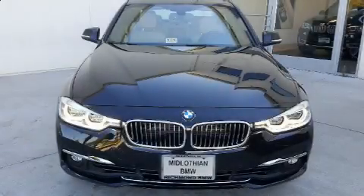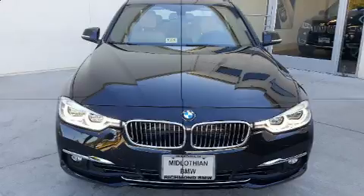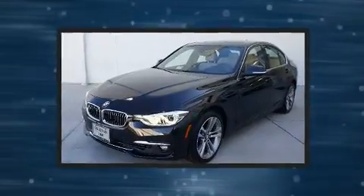Outstanding design defines the 2017 BMW 330i wagon. This four-door, five-passenger sedan still has fewer than 5,000 miles.